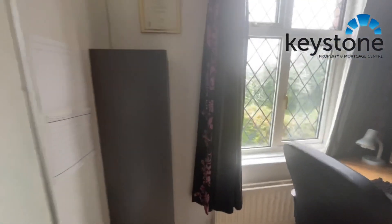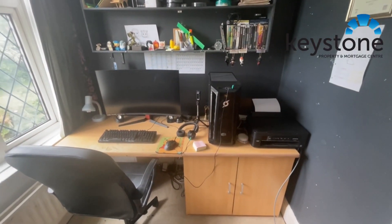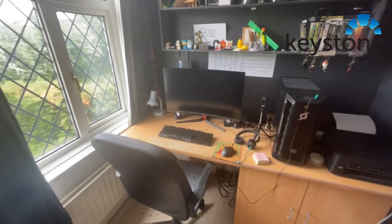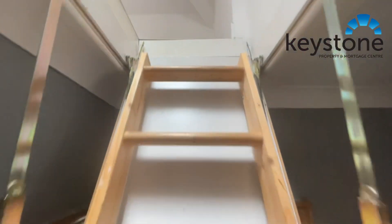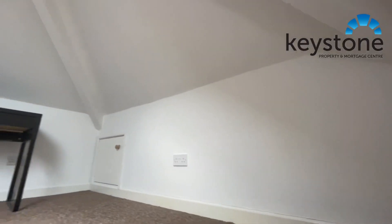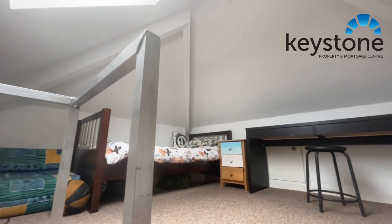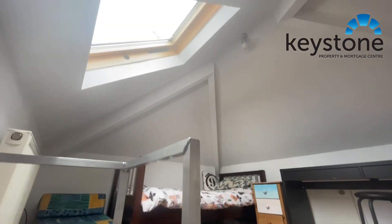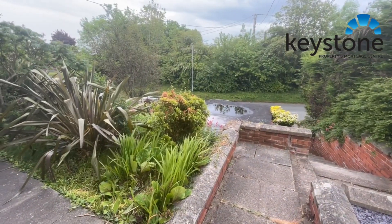And then the third bedroom, currently being used as a study or office. I've just dropped the loft ladder as well — excuse the noise — but this is certainly worth showing you up here. We've got another bedroom with a Velux window up here.